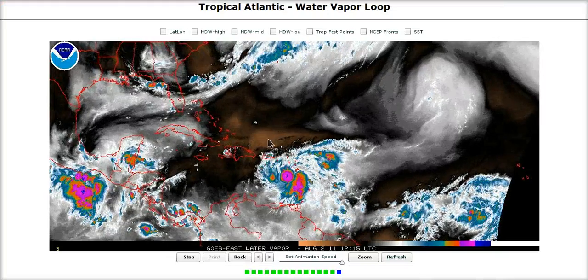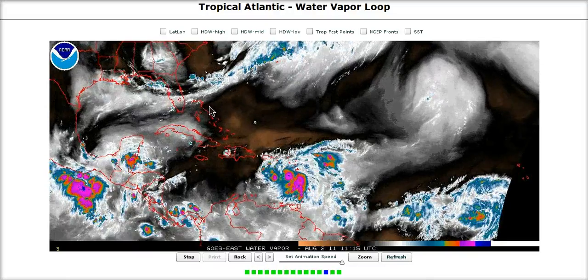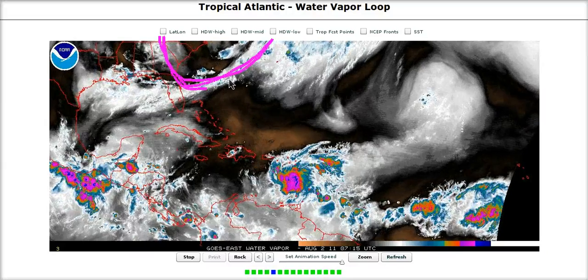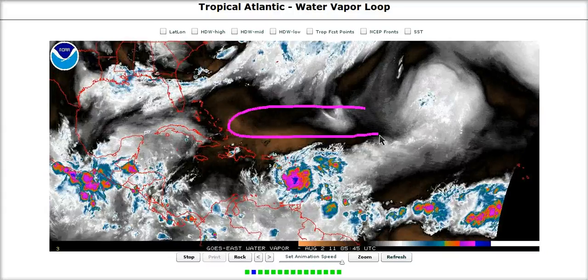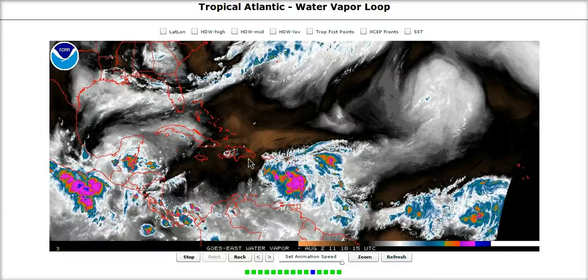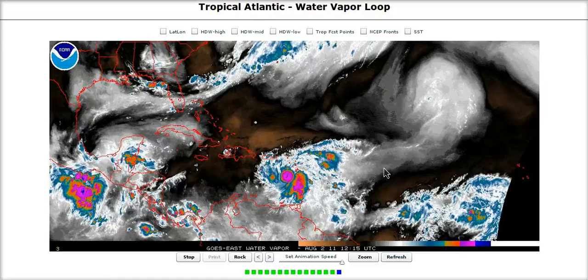Looking at the water vapor imagery, we can see the dry air surrounding Emily, but we're going to focus on steering and the troughiness in the western Atlantic. There's a very noticeable trough moving off the eastern seaboard that will come to pick up Emily. There's also a harder-to-see elongated trough oriented zonally just to the north of the Caribbean and north of Emily — you can see cirrus clouds blown off to the east. This is limiting how much Emily's outflow can expand to the north and northwest, and is moderately shearing the northern side of the system, helping push convection slightly east of the surface center.